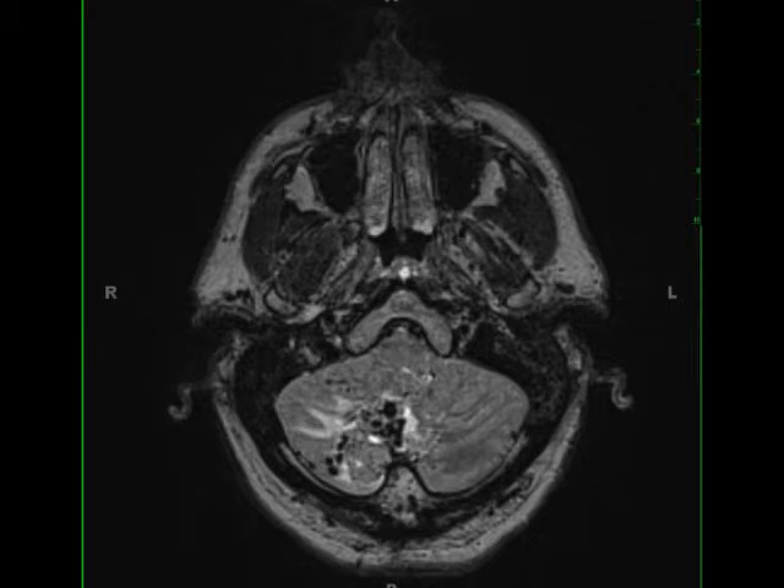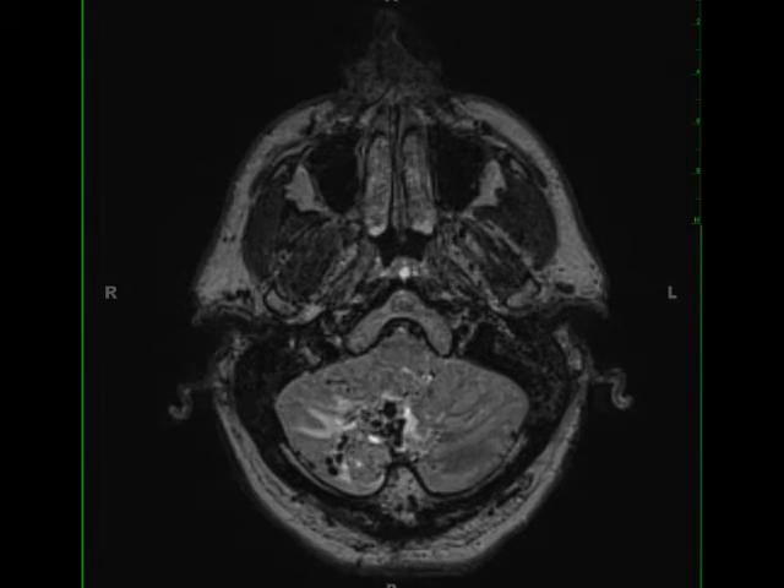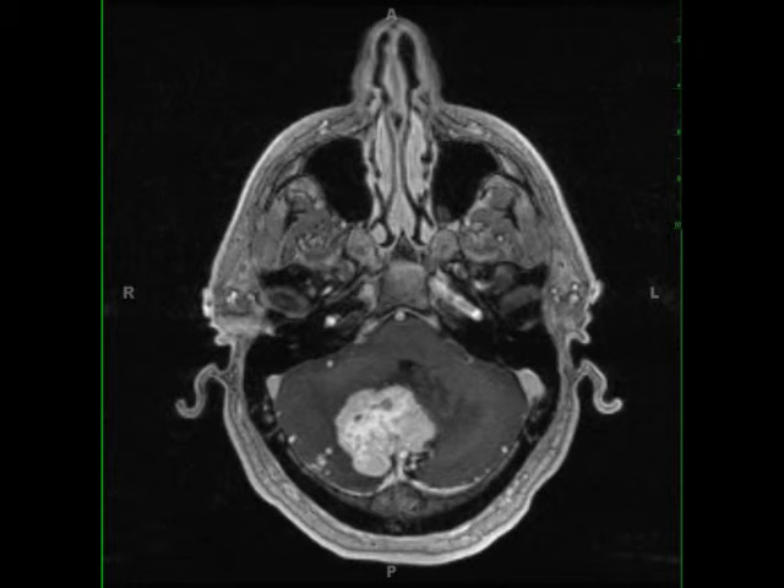Hemangioblastomas are most commonly found in the cerebellum, brainstem, and spinal cord. 25-40% of hemangioblastomas occur in the setting of von Hippel-Lindau syndrome.